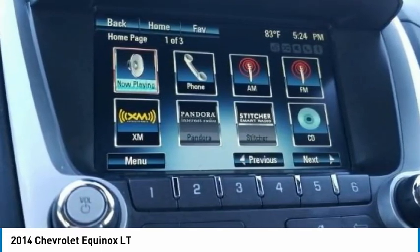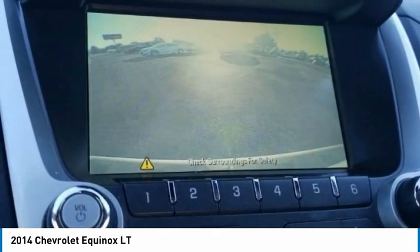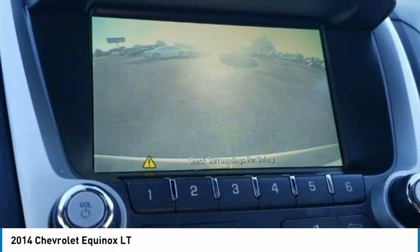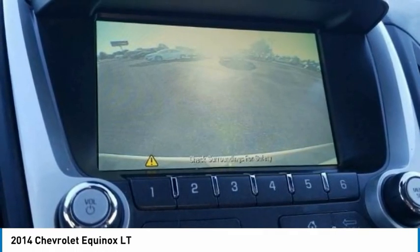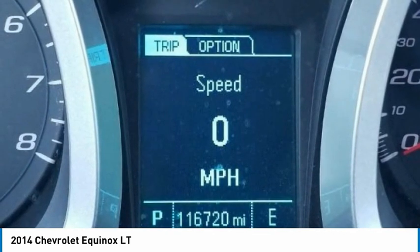Low tire pressure warning, manual climate control, MP3 decoder, occupant sensing airbag, outside temperature display, overhead airbag, panic alarm, passenger door bin, passenger vanity mirror, power door mirrors, power driver seat, power steering, power windows, premium cloth seat trim, radio data system.